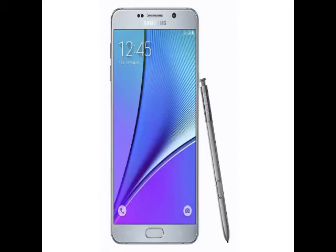With the launch of the dual-SIM version of the Galaxy Note 5, the single-SIM version has received a price cut. It is now retailing at Rs. 47,900 for the 32GB and Rs. 53,900 for the 64GB model via the company's official store.